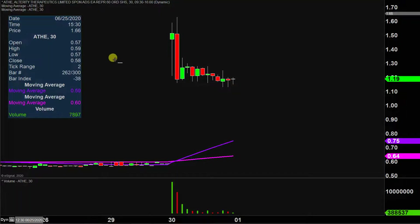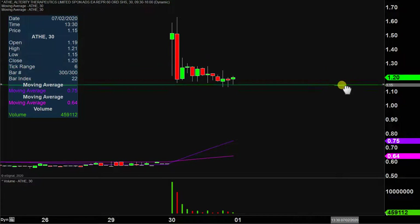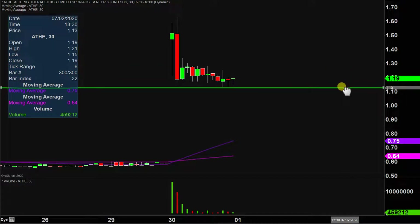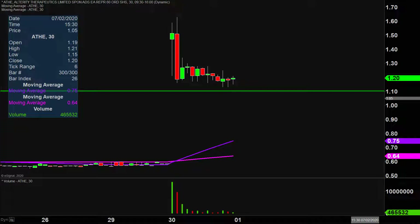The first level of support — nothing fancy or complicated behind it other than the fact that the bleeding on this pullback finally stopped right down here at, we'll just call it $1.10. So $1.10 is gonna be that first key level. Ideally, the chart looks best if the price can stay up above $1.10, because if the price breaks below it, that would imply the price is continuing to consolidate rather than holding at a higher level.